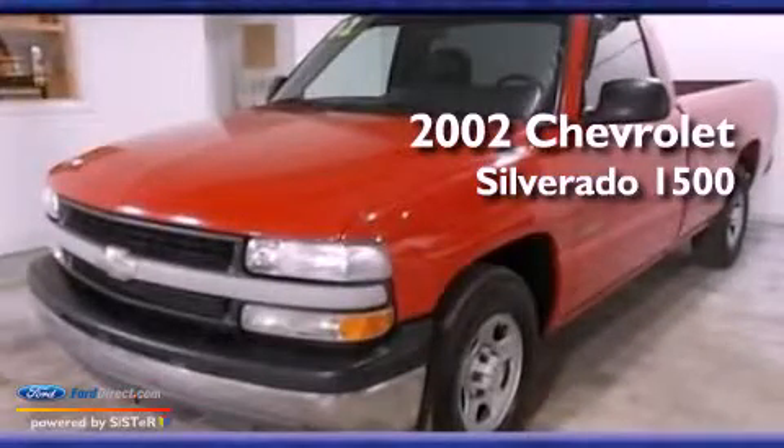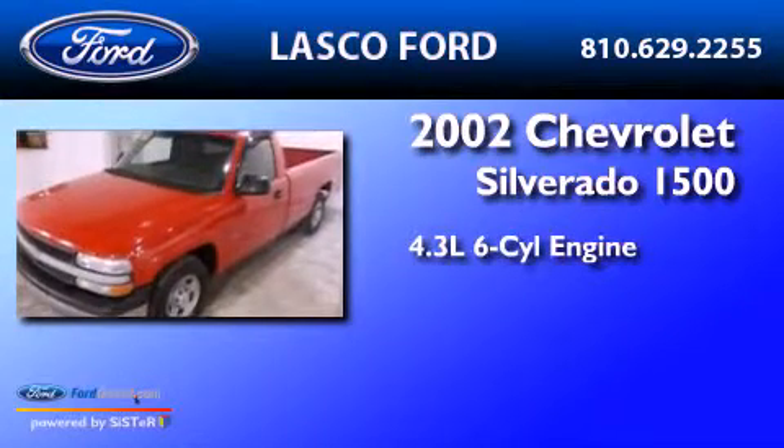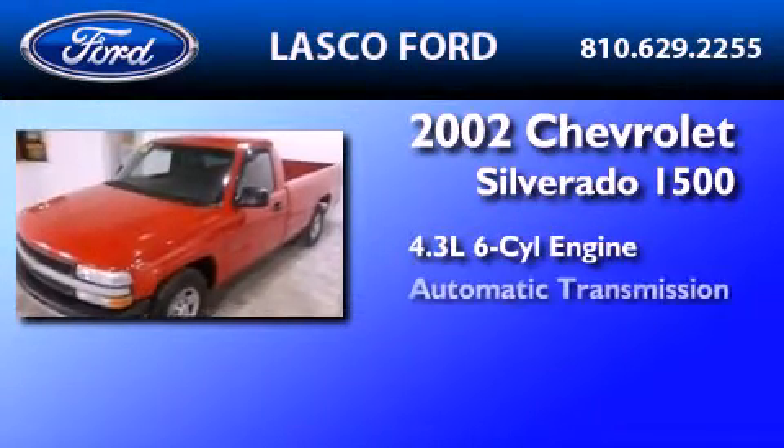This is a 2002 Chevrolet Silverado 1500. It features a 4.3-liter six-cylinder engine and an automatic transmission.